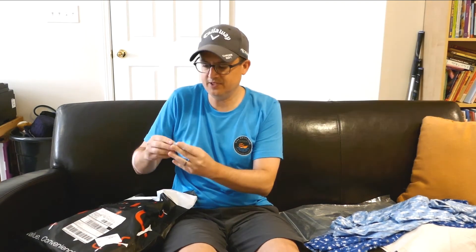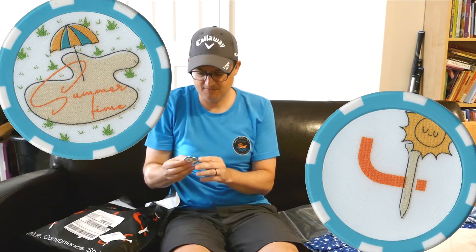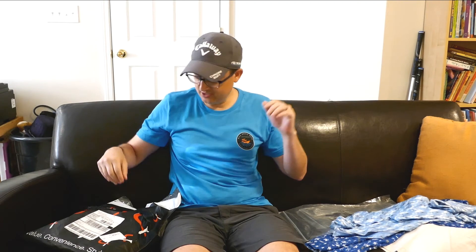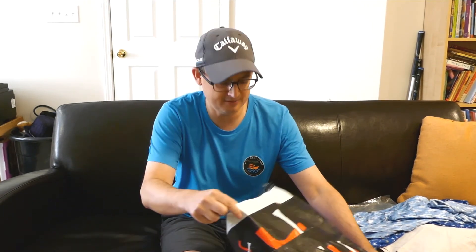Here's the poker chip — they send one every month, so a lot of people have fun collecting them. This one says 'Summertime,' it's got an umbrella and beach sand, with the Short Par 4 logo on the back. These are fun to collect for sure. I want to give you guys a quick showing of what's in the box this month. I'm not gonna lie, I was kind of hoping there might be a sleeve of balls in here because I lost a lot this past weekend. But some good stuff in here — I could always use more socks. Let me know what you think of the shirts.